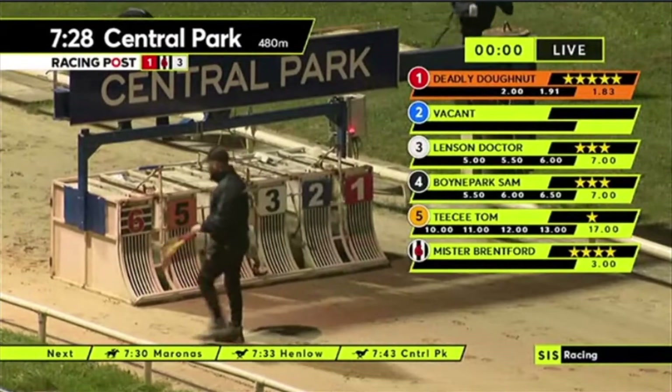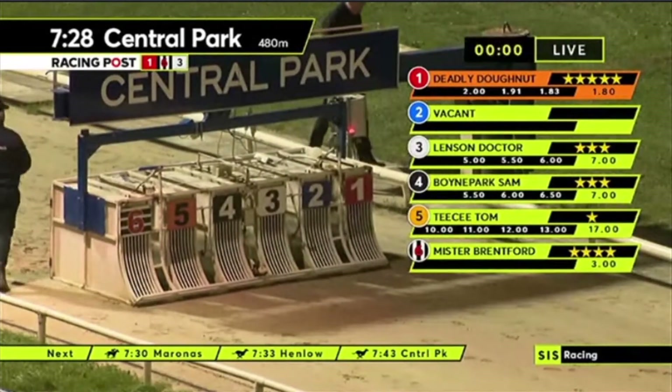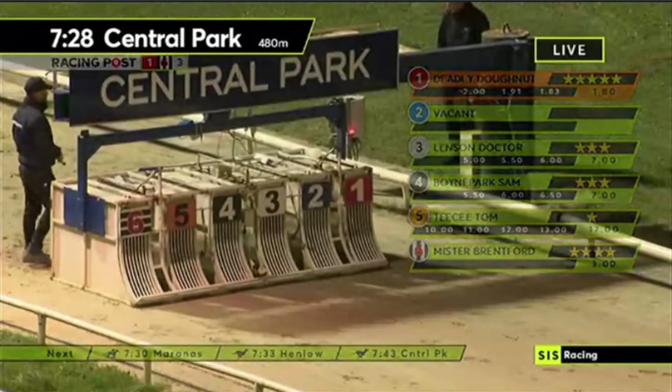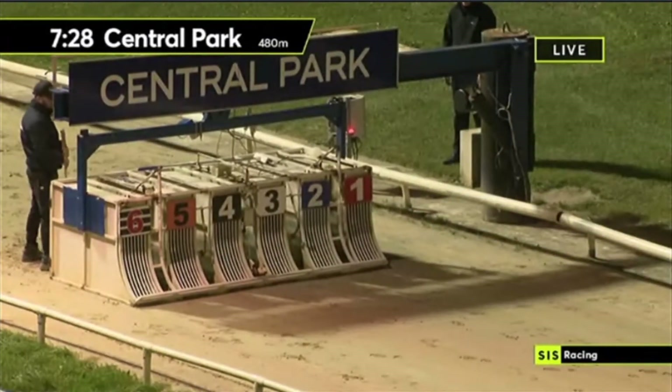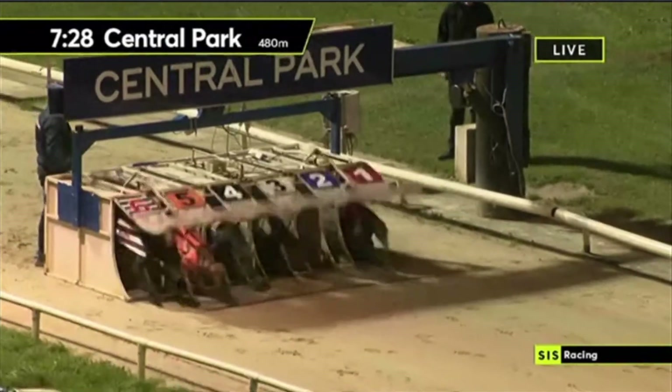All set - five to six, to one, two to one the six, six to one traps three and four, and 16 to one trap five. TC Storm hairs running in for this 6.20 at Central Park - off and racing.